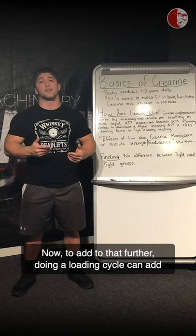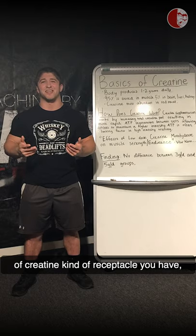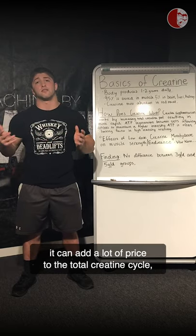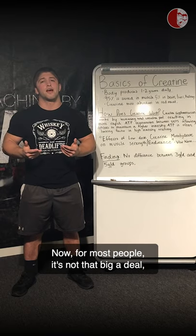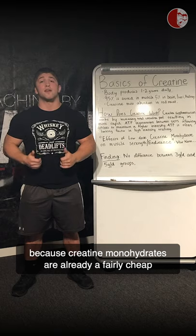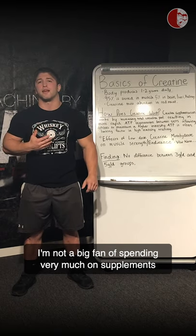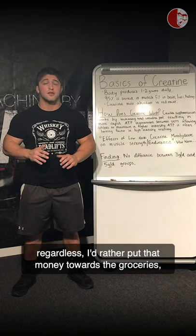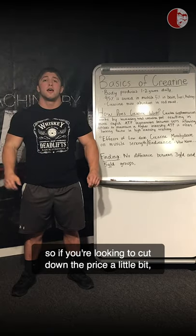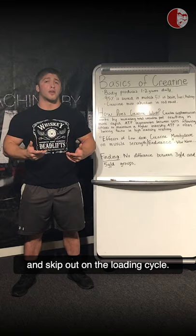Doing a loading cycle can add the cost of an entire extra tub or container of creatine to your total cycle. For most people it's not a big deal since creatine monohydrate is already a fairly cheap supplement. But personally, I'm not a big fan of spending much on supplements — I'd rather put that money towards groceries. So if you're looking to cut costs a little, it might be a good idea to just take the maintenance dose from the start and skip the loading cycle.